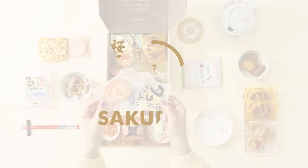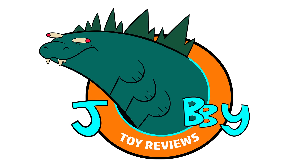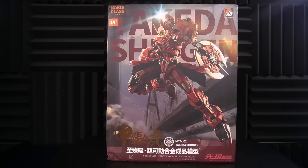This video is brought to you by Sakurako, and this figure is way more than a third-party Gundam. Hey, my name is Jobby, and we're looking at the Mosho Toys Takeda Shingen, a giant samurai robot that's based on a real dude.